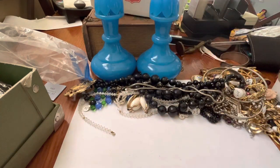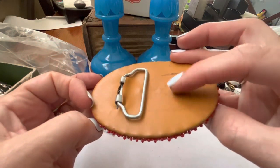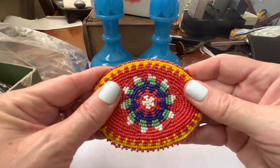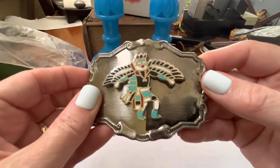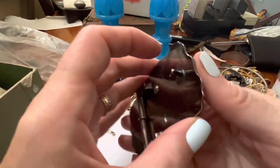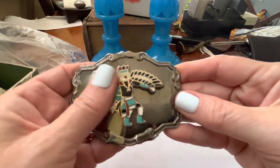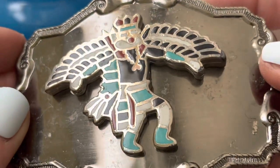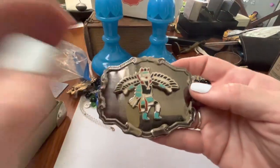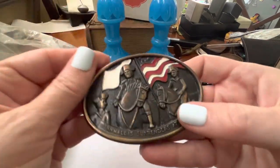Cute, right? We have this, and unfortunately it's broken — but it's cool. I'm not sure if it's got anything real in it; I don't think so. It's just got the look of Native American.